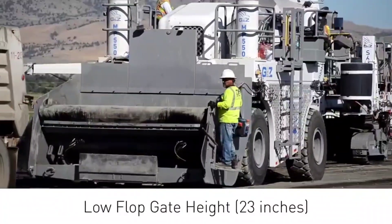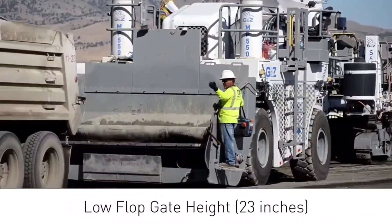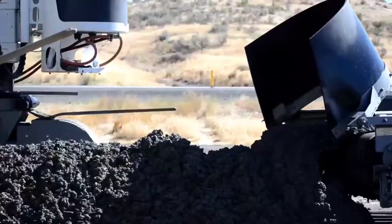Moreover, the hopper's low height of just 58 centimeters from the ground makes unloading fast and hassle-free.